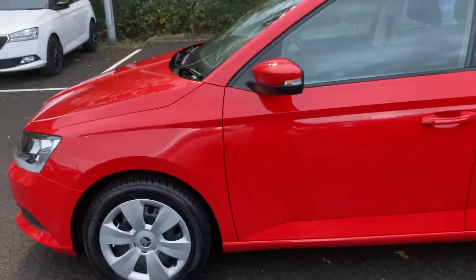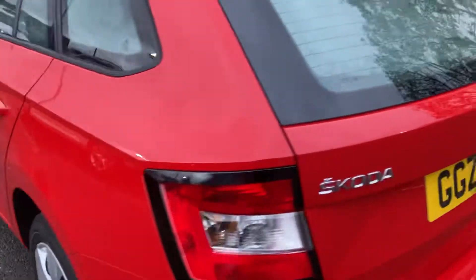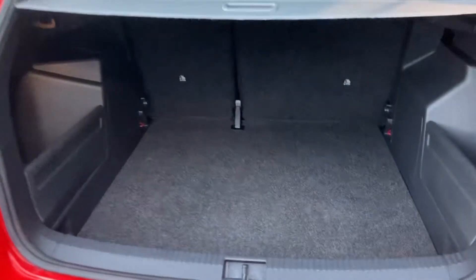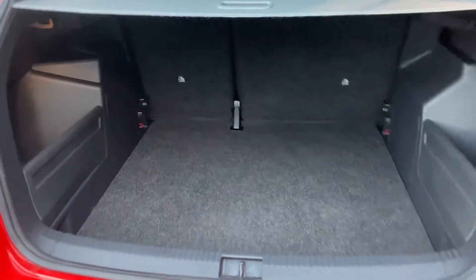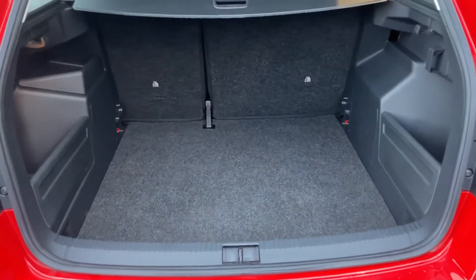This is a Fabia S Estate and of course the feature here is the absolutely enormous boot and the lid that covers it, and that comes away like that as well. So great size of boot.